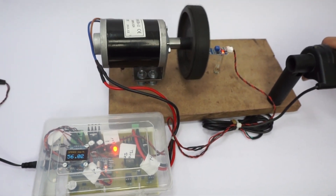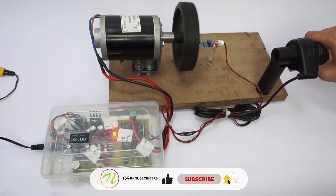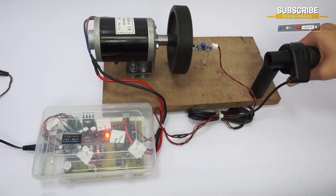Let's increase the throttle. We have increased it to the maximum, and now let's decrease it gradually. As you can see, as we decrease the throttle, the speed keeps on decreasing until it reaches zero.